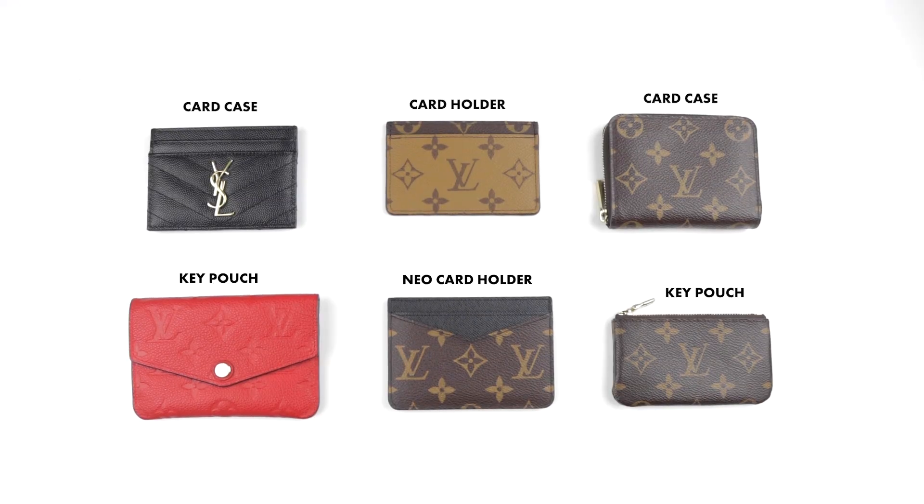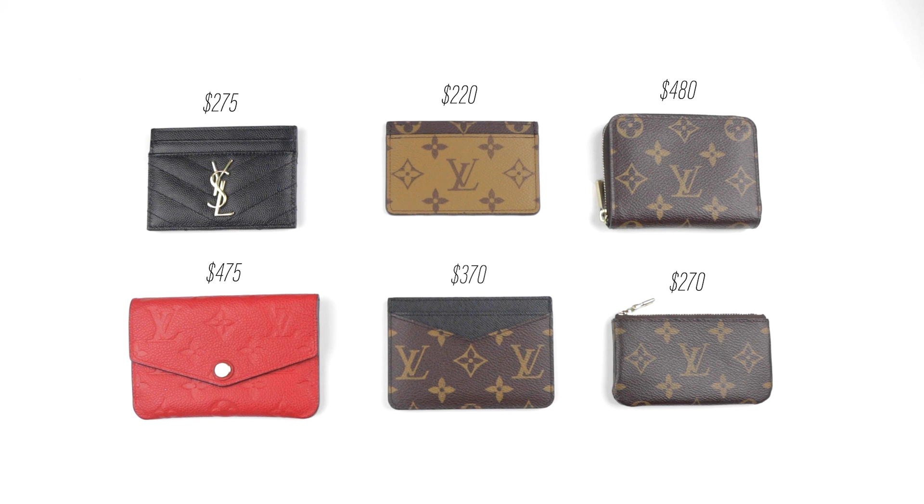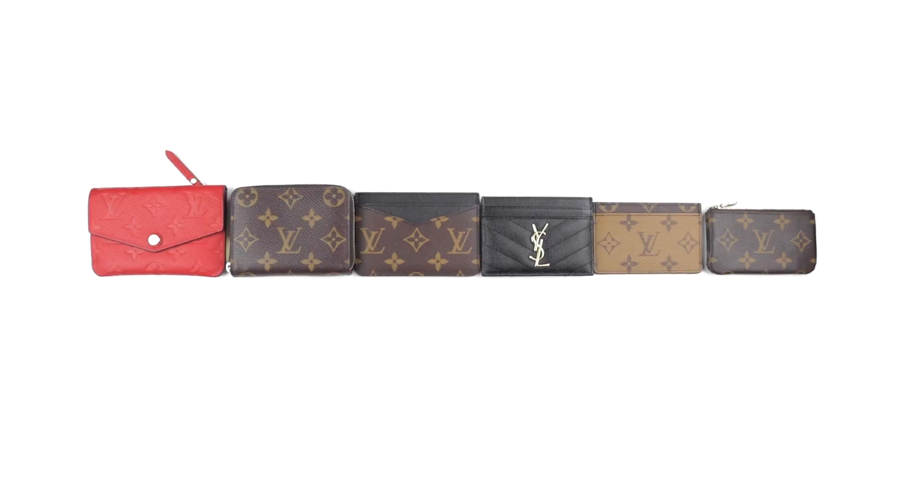Today I thought I'd quickly compare some of the compact wallets that are currently in my collection. They do vary in price, material, size, and capacity, so I will try to cover as much as I can.